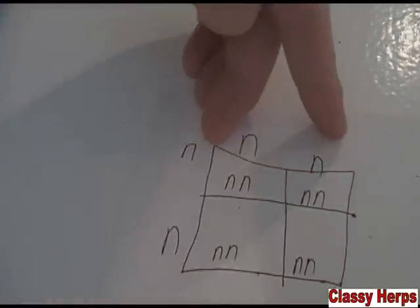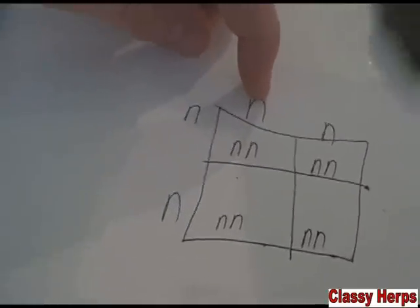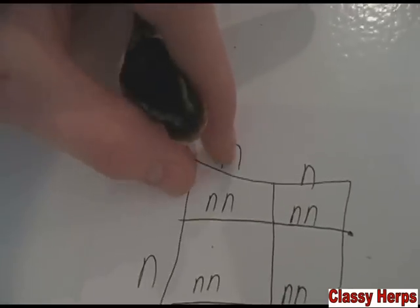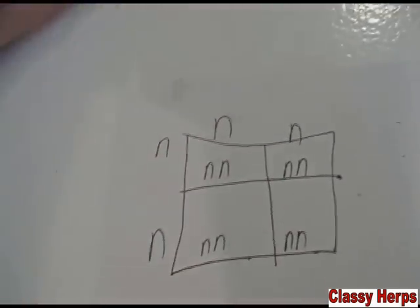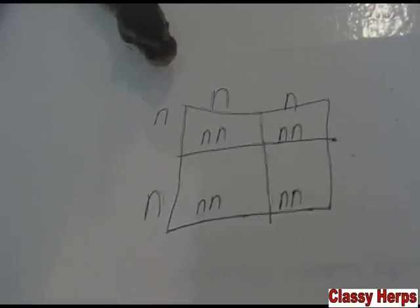The two out here are the mother and the father — either way it doesn't matter. This N is the mother's; they each have two genes. The N and the N come together here to make a normal, and come together there to make a normal. They kind of fall in line, and so you can see out of that clutch, breeding a normal to a normal would give you a clutch of 100% normals.